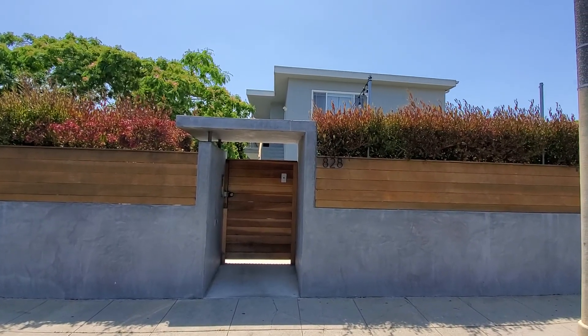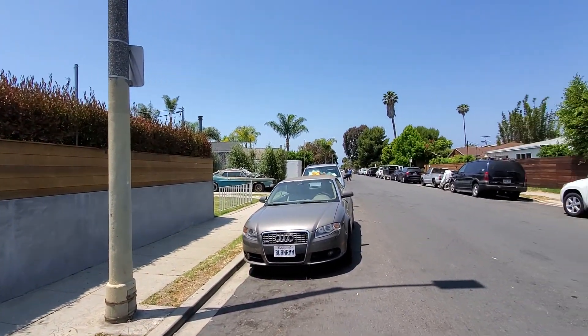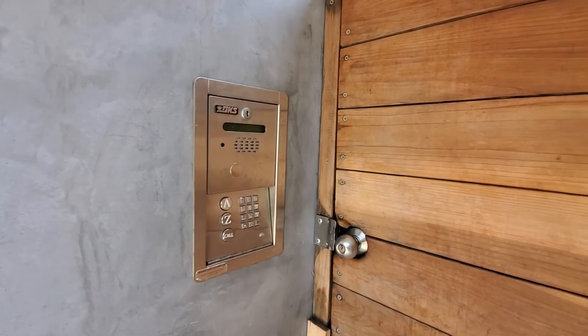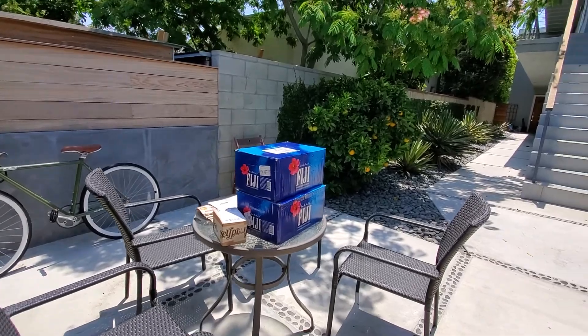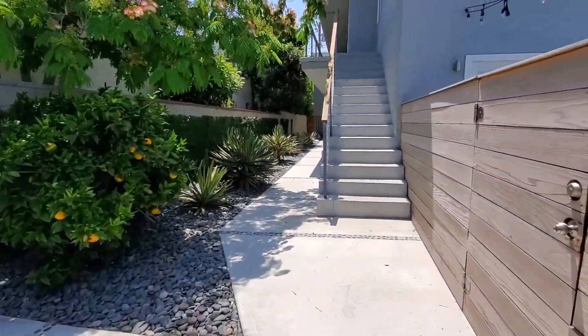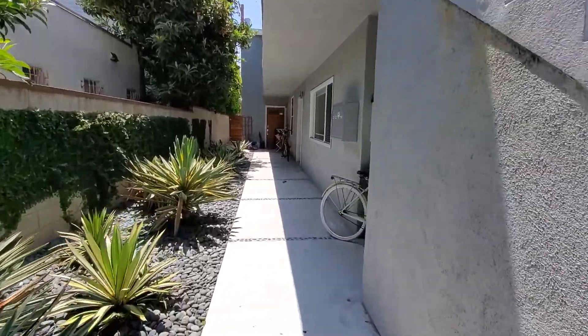We're in front of 828 Indiana Avenue and we're going to tour unit number one. There's a keypad on the street entrance so we can enter the building without any key. As we enter, that's the front common area that everybody can sit around, and unit number one is at the bottom.